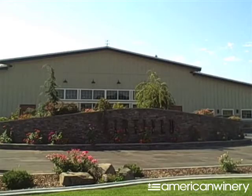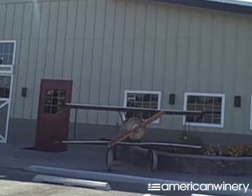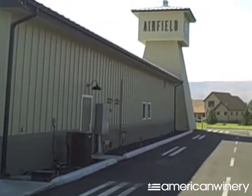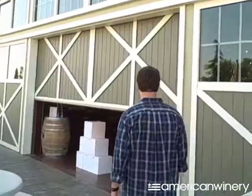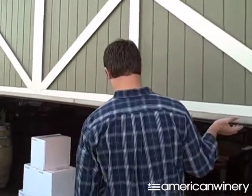One thing that's different about us than other wineries is our history. Our history is that of an airbase, and our winery tasting room is meant to look like the old hangers that are out on the farm. We're showing you right now our entrance to the winery — our hangar doors — which makes for a great, airy tasting opportunity.